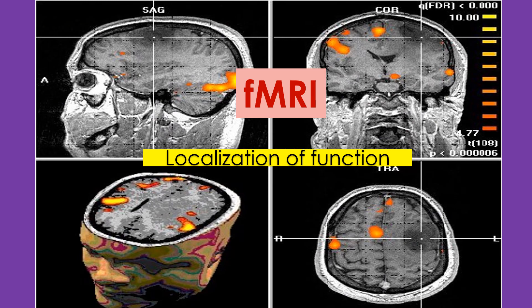It turns out that certain places in the cerebral cortex have certain jobs — this is called localization of function. It means certain locations have certain functions, and this can be discovered in many different ways. One of them is fMRI — functional magnetic resonance imaging — which shows us the activity going on in the brain when a person is doing something.